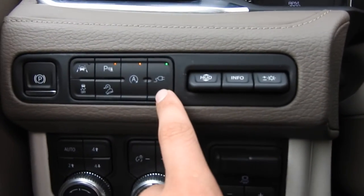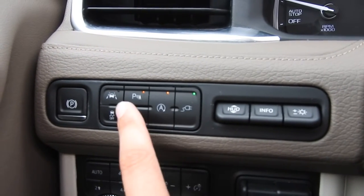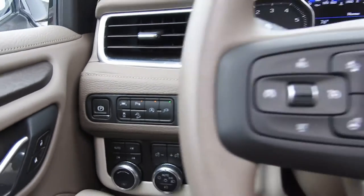You have your power outlet inside the vehicle. You also have your automatic start/stop shutoff, hill descent control, traction control, parking sensors, and your lane keep assist, as well as your power parking brake.